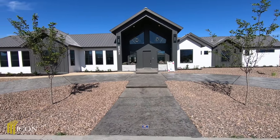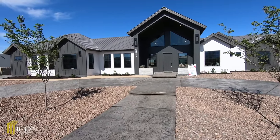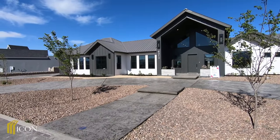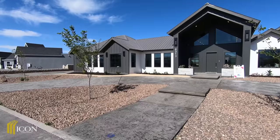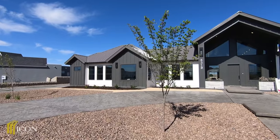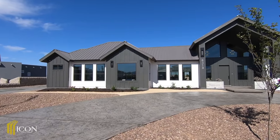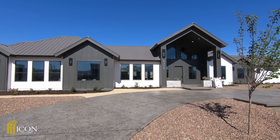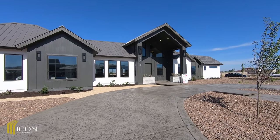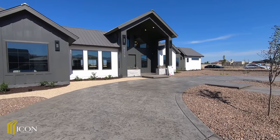What's up everybody, another day another video tour. Today we are here in El Paso, Texas, looking at this beautiful farm modern style home by Icon Custom Home Builders. This property is three thousand nine hundred twenty-seven square feet, four bedrooms, loft, multi-gen, four and a half baths, three-car garage. A home like this will get you in at eight hundred and eighty thousand dollars.